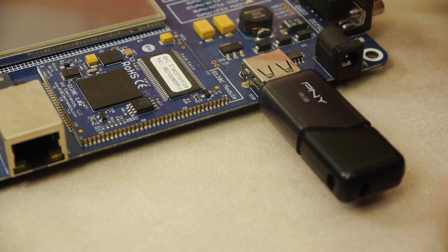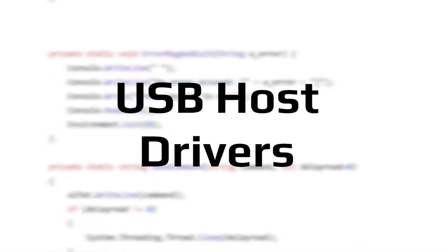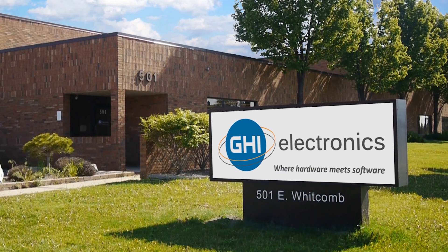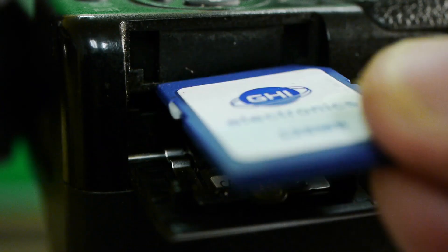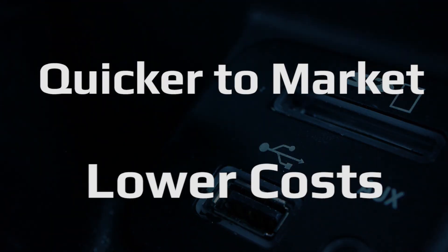Integrating a FAT file system into a product requires a lot of system resources. It also requires intensive development efforts, from the file system libraries to the USB host and SD card drivers. At GHI Electronics we have simplified this process by creating a set of OEM file system modules and chipsets. Using these devices, your product can now access files on SD and USB storage devices with minimal design time using few resources.